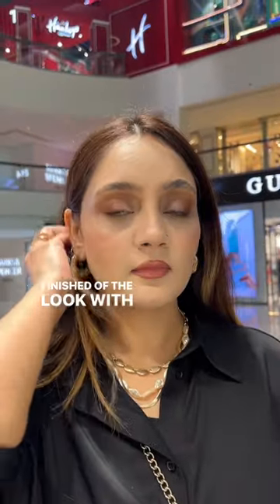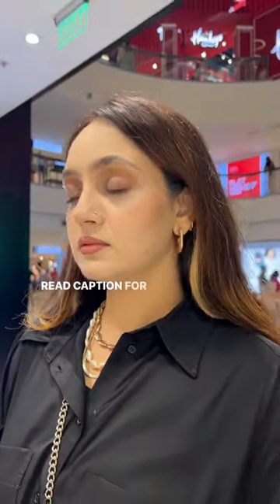Finished off the look with one of the best seller wedding bells lipstick which I absolutely love. Read the caption for the rest of the products.